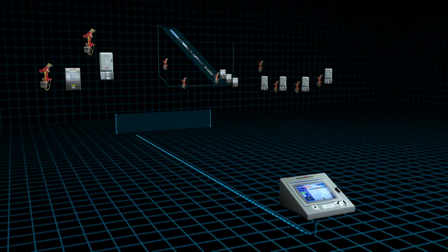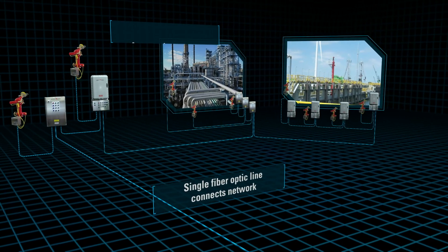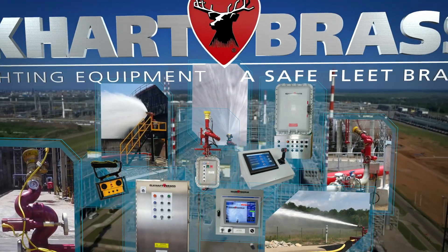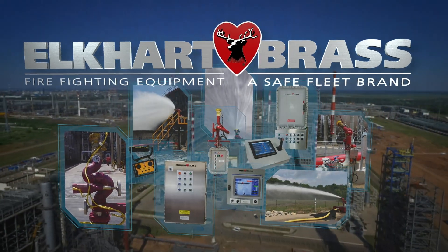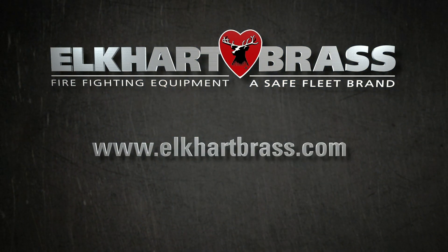With sophisticated control technology, monitor design, and monitor accessories that seamlessly integrate with each other, Elkhart Brass is proud to offer our customers a range of solutions that no other competitor can match. Please visit us at elkhartbrass.com to learn more about our industrial solutions.